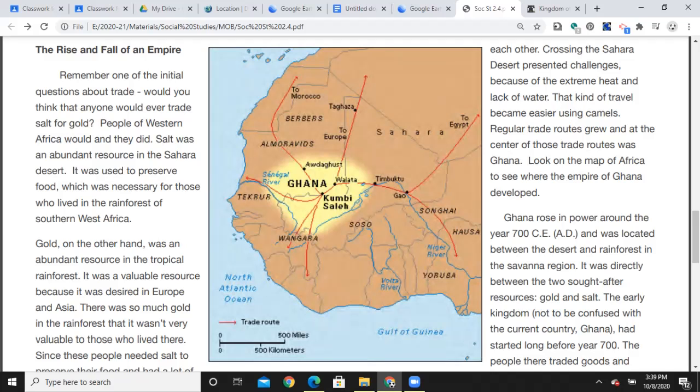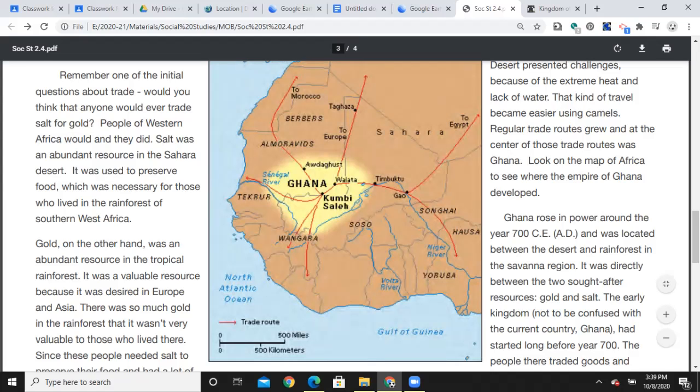Here's Ghana in West Africa. You can see this goes north towards Morocco, which is a country on the coast, over here towards Egypt, and then south you can see the mention of Songhai, which we'll be covering as well.